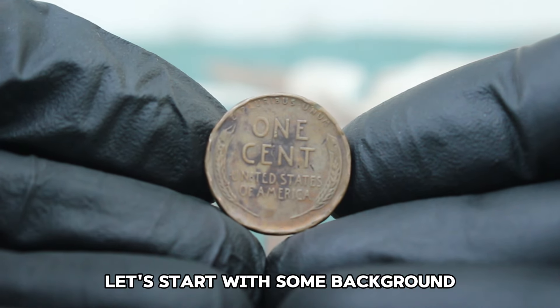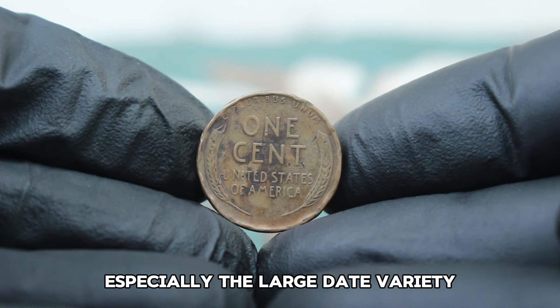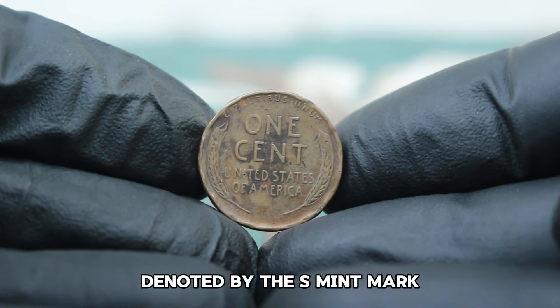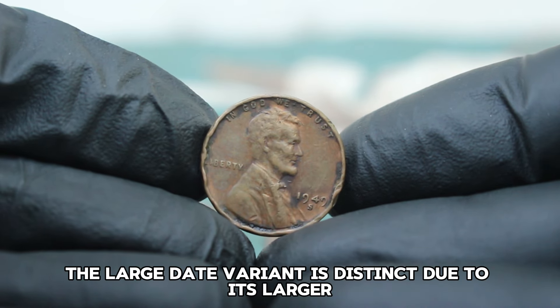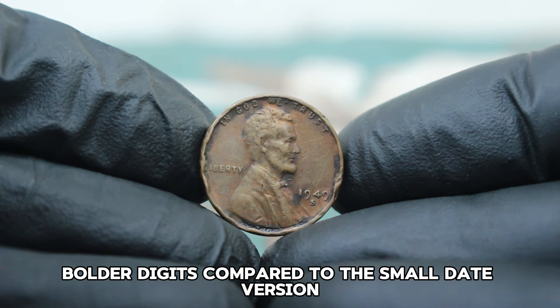The 1949 Lincoln Wheat Penny, especially the large date variety, is a coin that collectors keep a keen eye on. Minted at the San Francisco Mint, denoted by the S mint mark, this coin features the classic wheat ears design by Victor David Brenner. The large date variant is distinct due to its larger, bolder digits compared to the small date version.